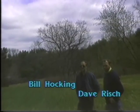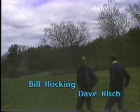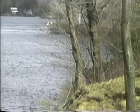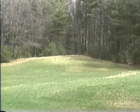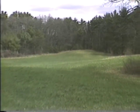Hi, I'm Bill Hawking, Chairman of the Foxborough Conservation Commission, and this is Dave Reisch, the Conservation Manager. We'd like to welcome you to the Lane property here in Foxborough and invite you to go on a walking tour around this 80-acre site, which the Conservation Commission is recommending that the town of Foxborough purchase from the Lane family this year.